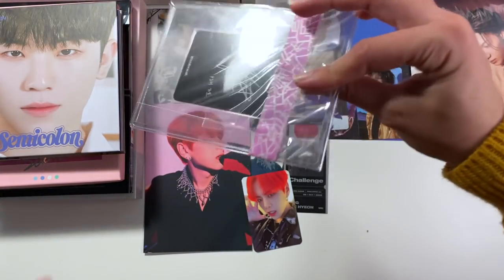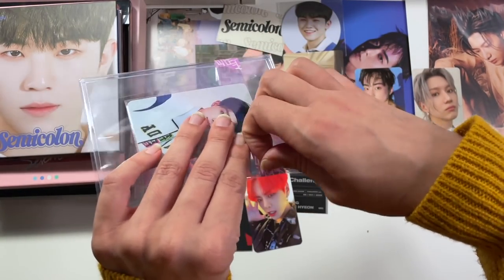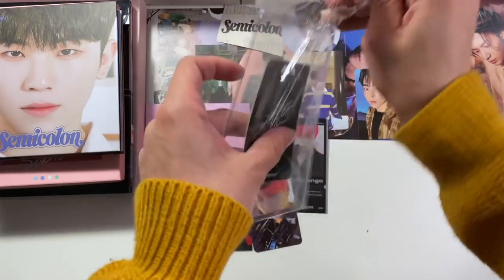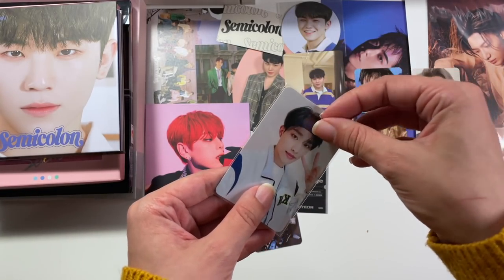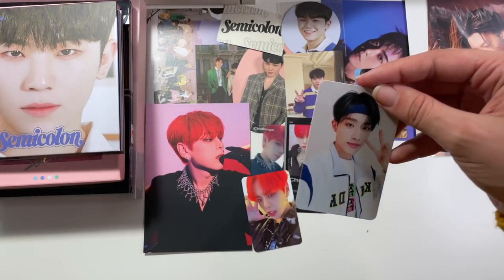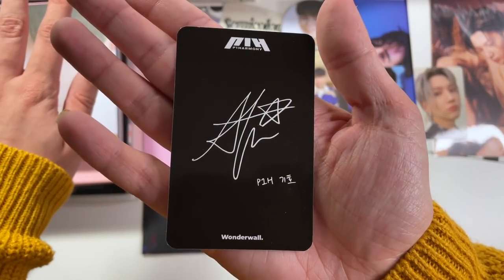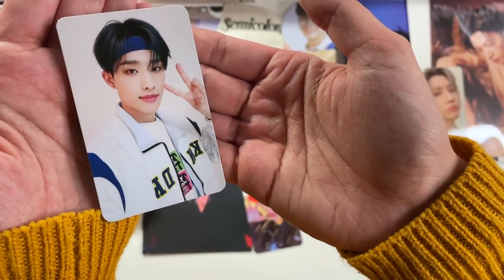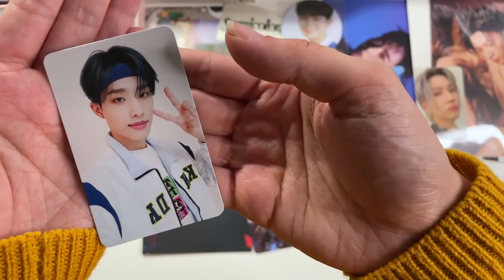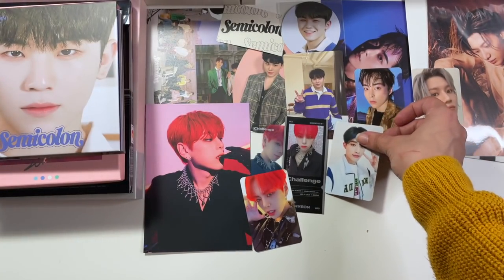Next up in the larger envelopes, we have just one photo card in a nice large top loader — probably why it was in a larger envelope. As you can see, it is a P1Harmony Kyo photo card. I thought it was so cute, and yes, it is a Wonderwall one. I really loved the photo cards they released for Wonderwall. I got a different one in a previous haul, and I believe I have one more Kyo photo card in this haul somewhere.